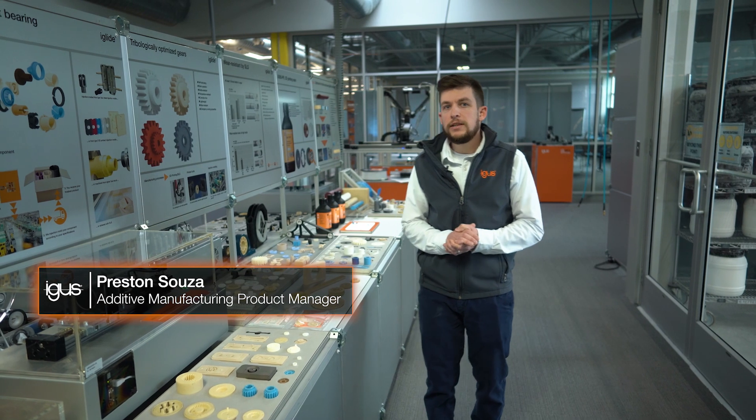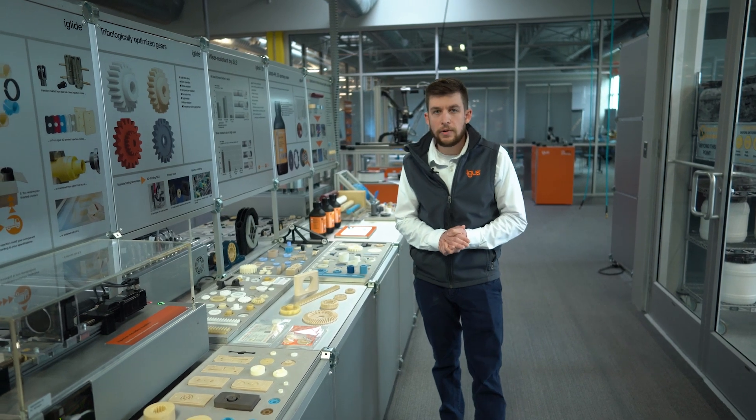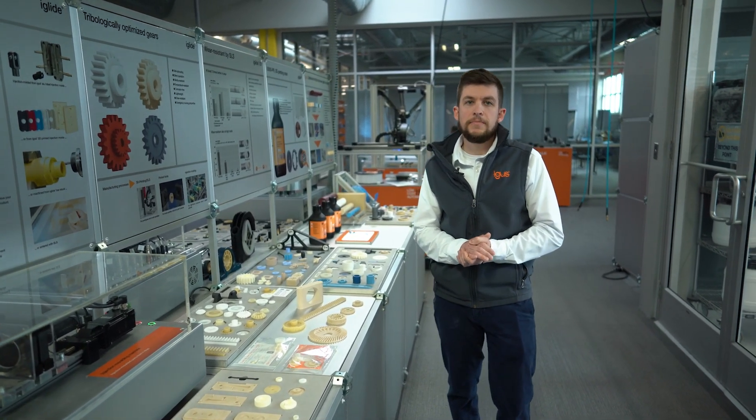IGUS is constantly expanding its portfolio of high-performance 3D printing materials and services. Whether you need filaments or powders for printing with your own machines, or need IGUS to produce print service parts with fast delivery, we are ready to tackle your custom manufacturing needs.